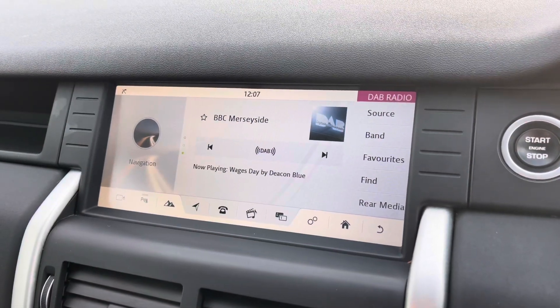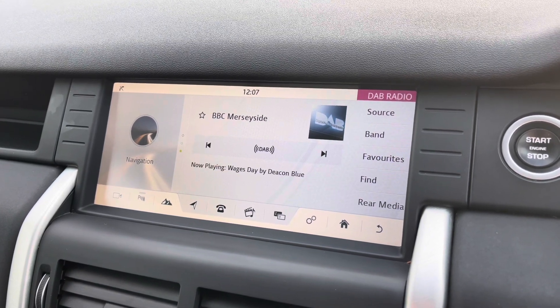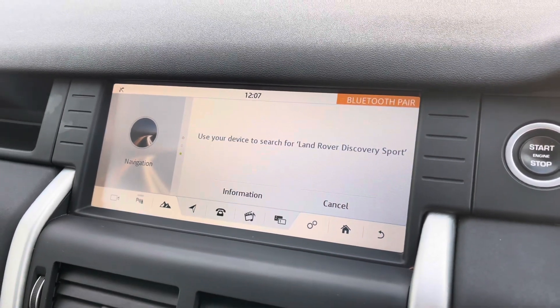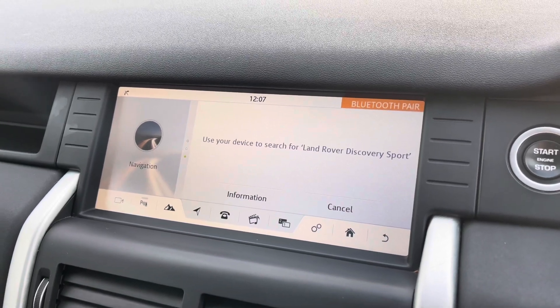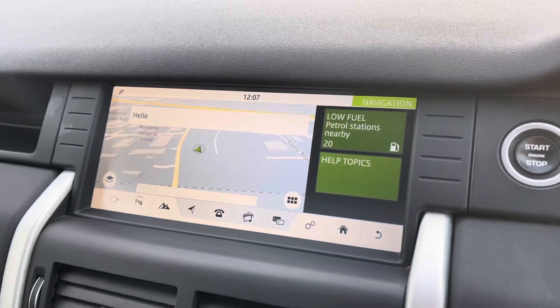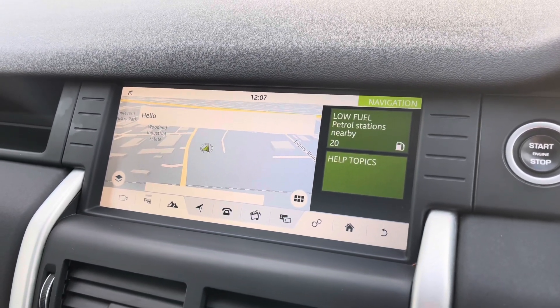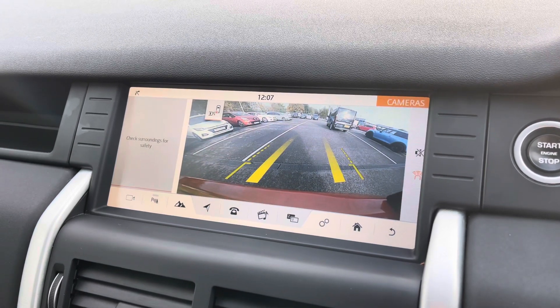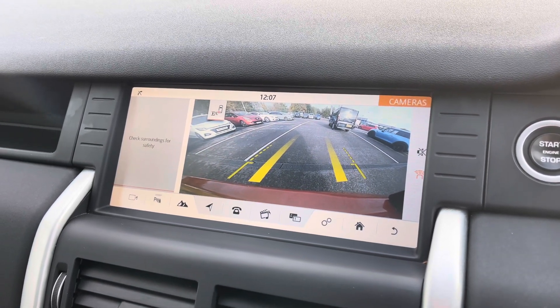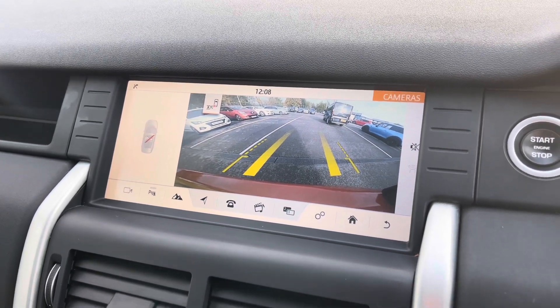Jumping inside to look at the infotainment system — here we have your DAB, FM and AM stations, Bluetooth connectivity for a hands-free driving experience, and easy-to-use satellite navigation, which is a great feature on long trips. Popping the car into reverse gives a brief demonstration of how your rear parking camera is displayed, a great feature for tight parking spaces.